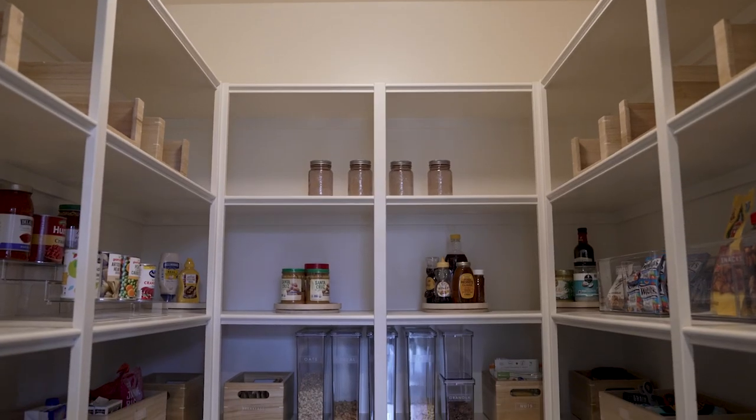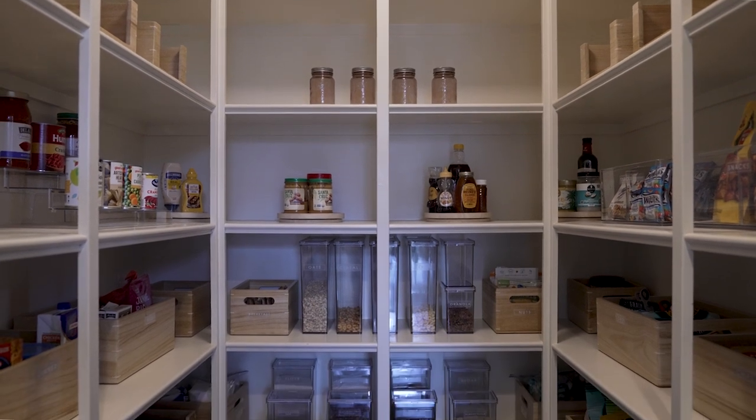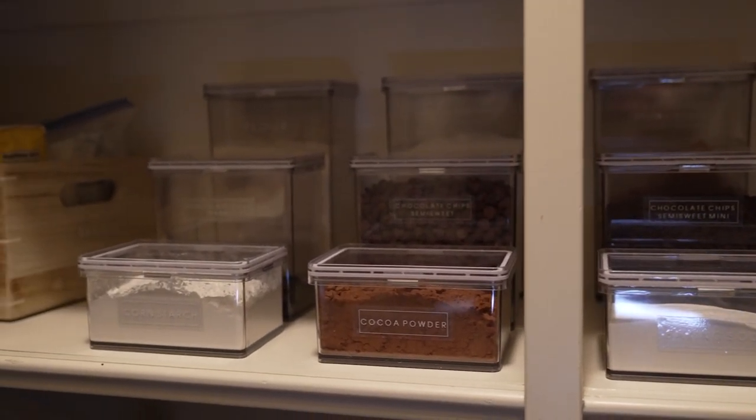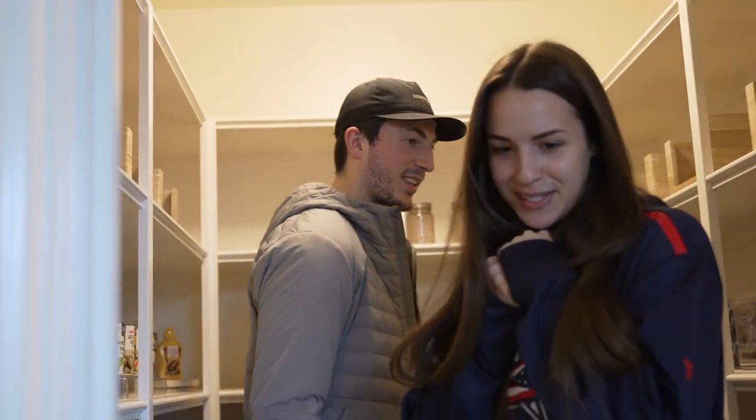And then the pantry — wow, look at that! Look at that, yeah — pasta. Oh my gosh, that's amazing. It looks so good in here. It's insane! We're gonna be in here all day just looking through everything.